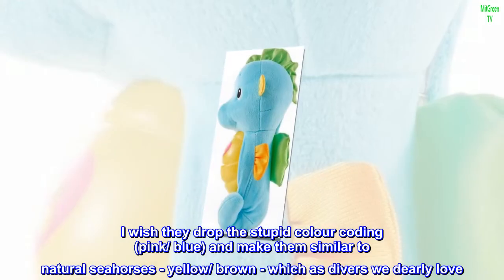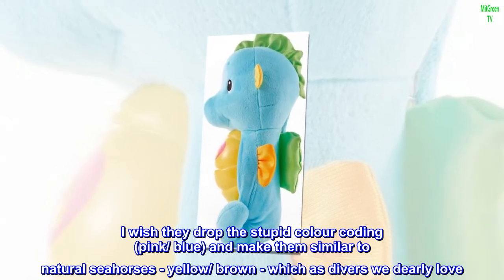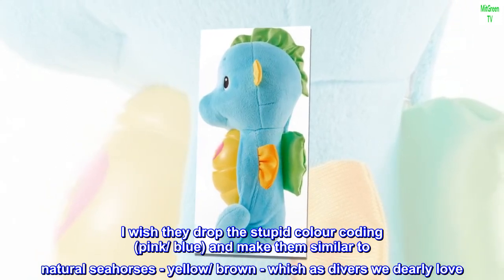I wish they dropped the stupid color coding — pink, blue — and made them similar to natural seahorses: yellow, brown, which as divers we dearly love.